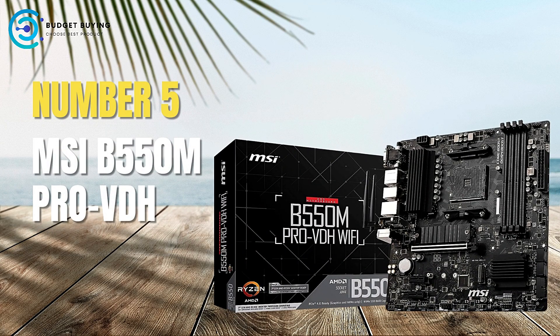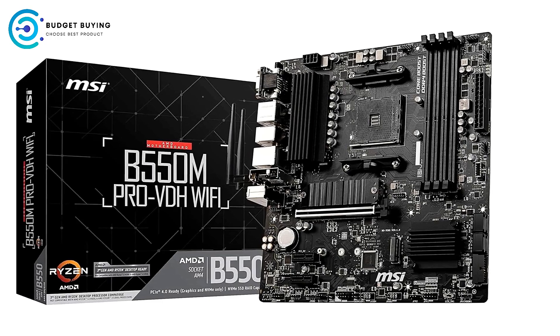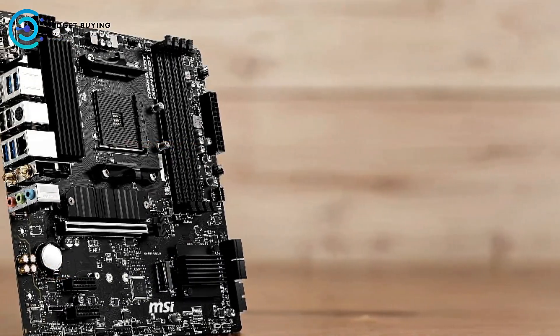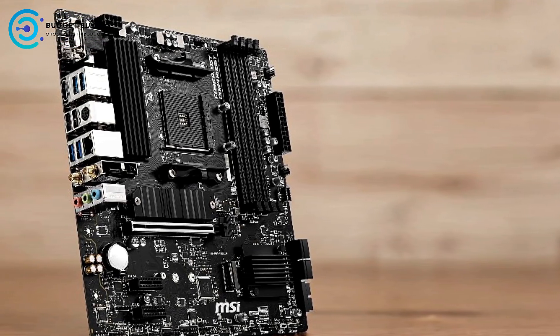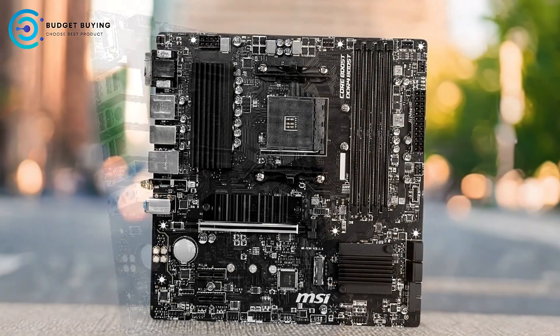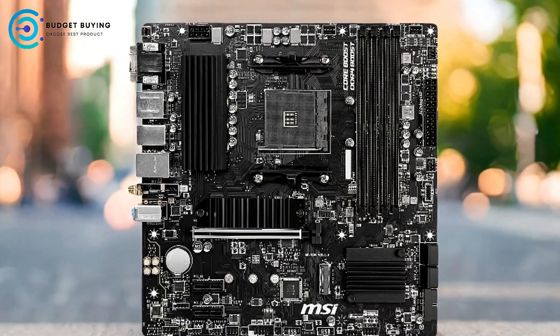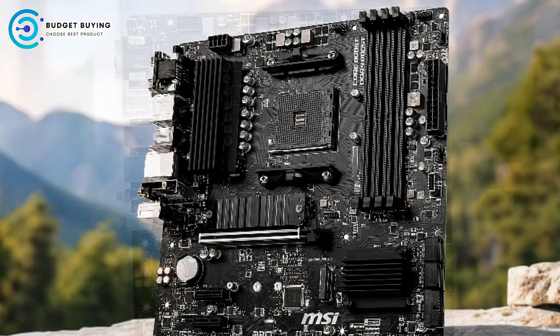Kicking off our list at number 5 is the MSI B550M Pro VDH. The MSI B550M Pro VDH AM4 AMD Micro ATX motherboard is a popular choice among PC builders, particularly those looking to leverage the power of AMD's Ryzen processors. This motherboard boasts a range of features that cater to both gamers and general users.